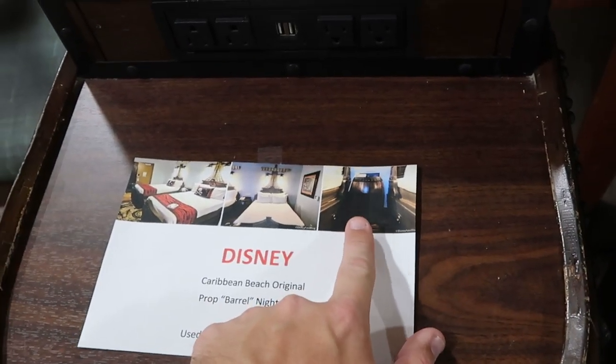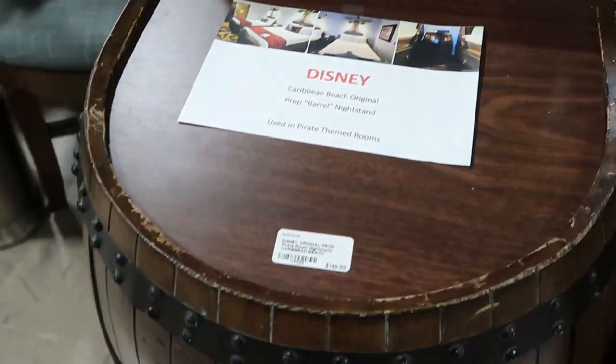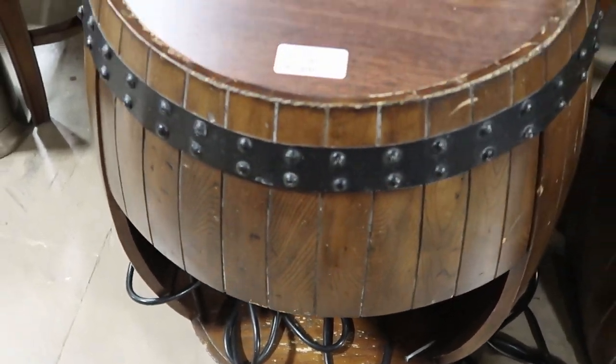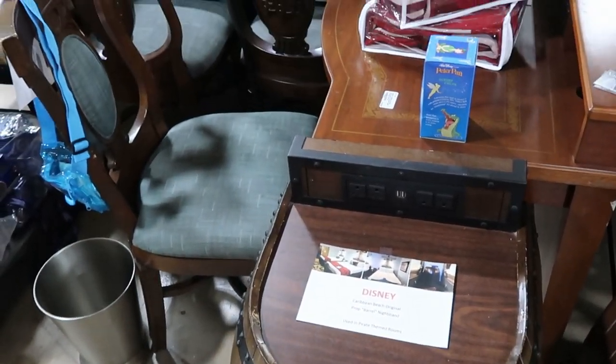Look at that inside — isn't that crazy cool to find something like this? This is why I love the Lakeland Antique Mall. It's just amazing. But they have so many offerings literally just hidden throughout here.